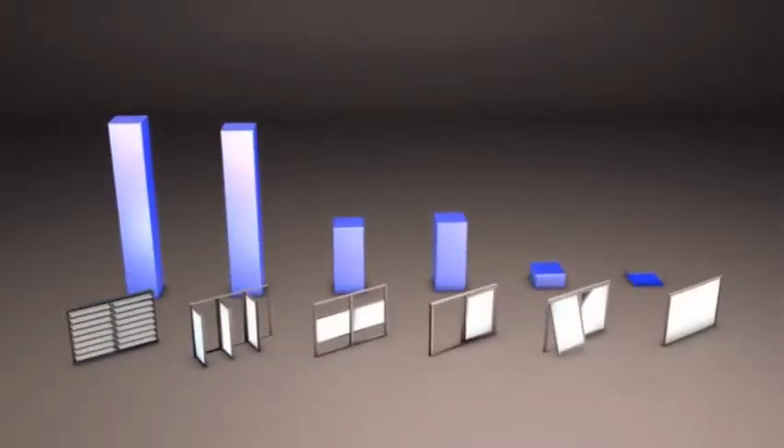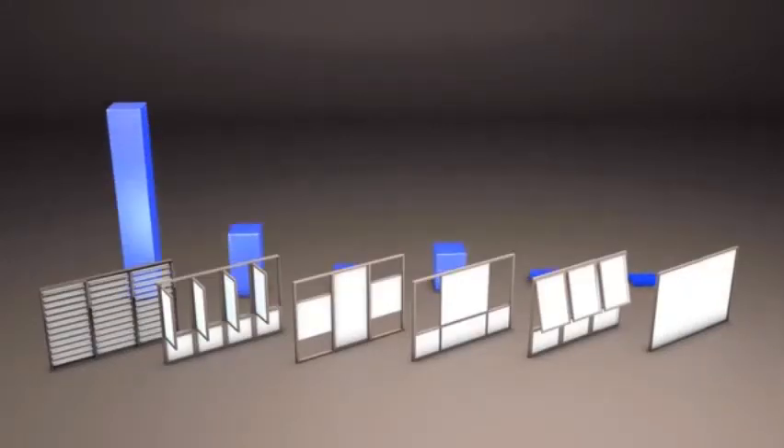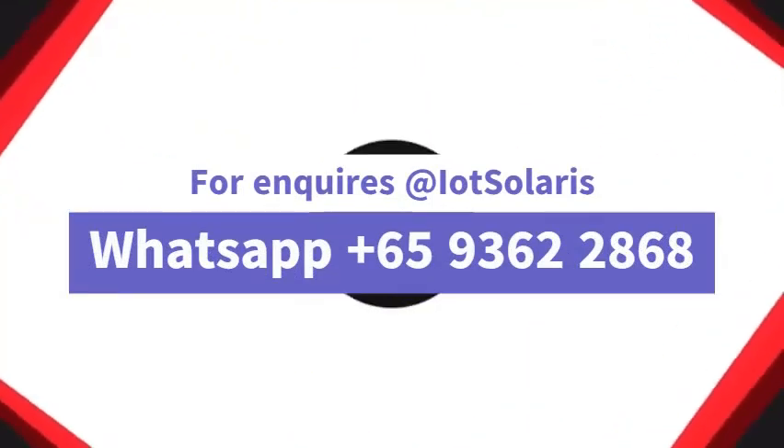From these results, we can see that at smaller sizes, casement windows and louvre windows offer the greatest ventilation as a percentage of the overall window size. But at the larger window sizes, it's hard to beat the ventilation offered by Breezeway louvre windows, making them a great choice for naturally comfortable buildings that minimise the reliance on power-hungry air conditioning systems.